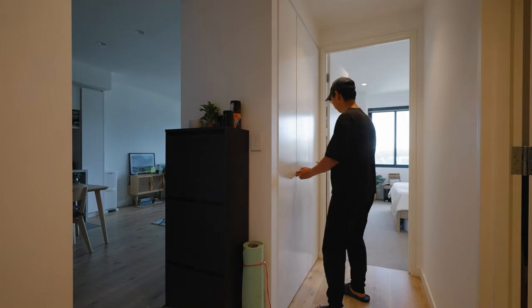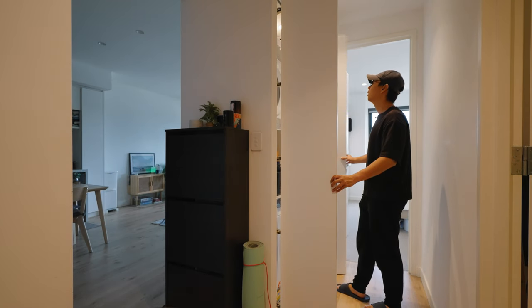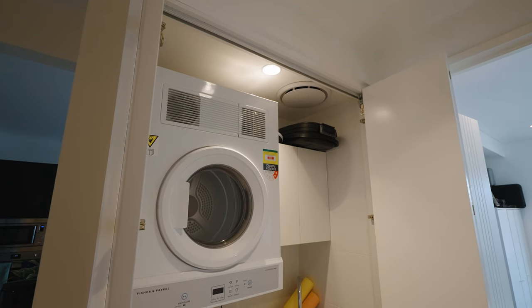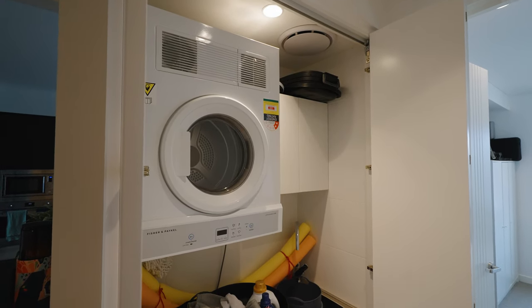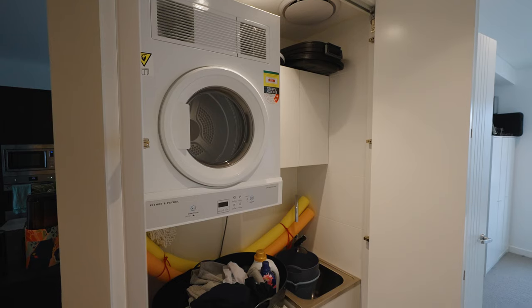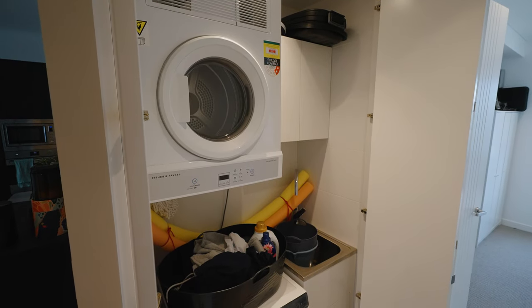Last but not least, we have our laundry area which is right behind Paula's desk. Inside we store our dirty laundry, our washing machine and our dryer. When not in use, it is neatly tucked away.